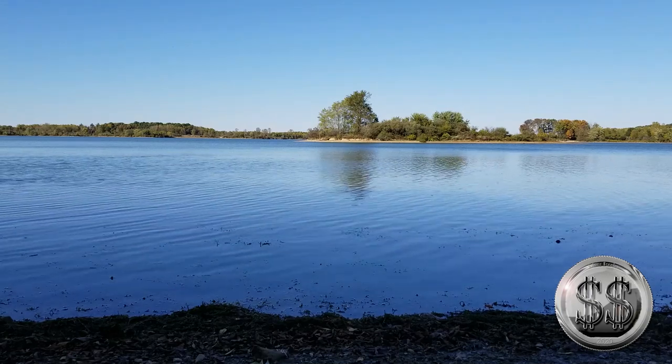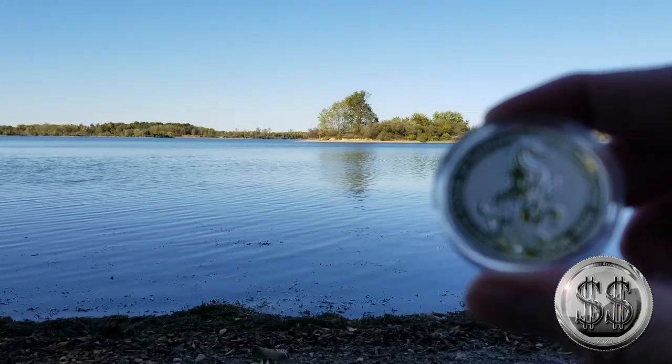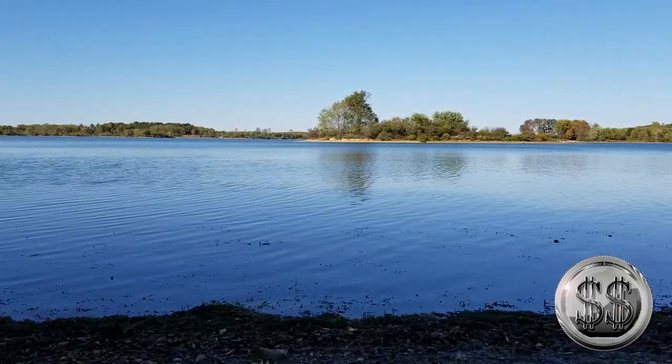Enough of the coin for a moment. Let's take in that blue, blue water. I just thought this would be a nice spot to feature this coin in front of.